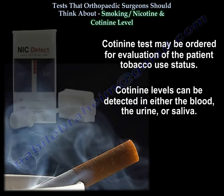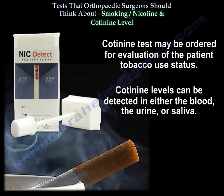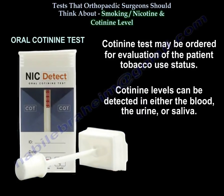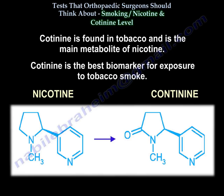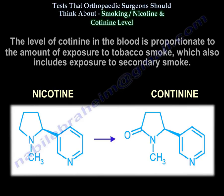Cotinine tests may be ordered for evaluation of the patient's tobacco use status. Cotinine levels can be detected in the blood, urine, or saliva. Cotinine is found in tobacco — it is the main metabolite of nicotine and the best biomarker for exposure to tobacco smoke. The level of cotinine in the blood is proportionate to the amount of exposure to tobacco smoke, which also includes exposure to secondary smoke.